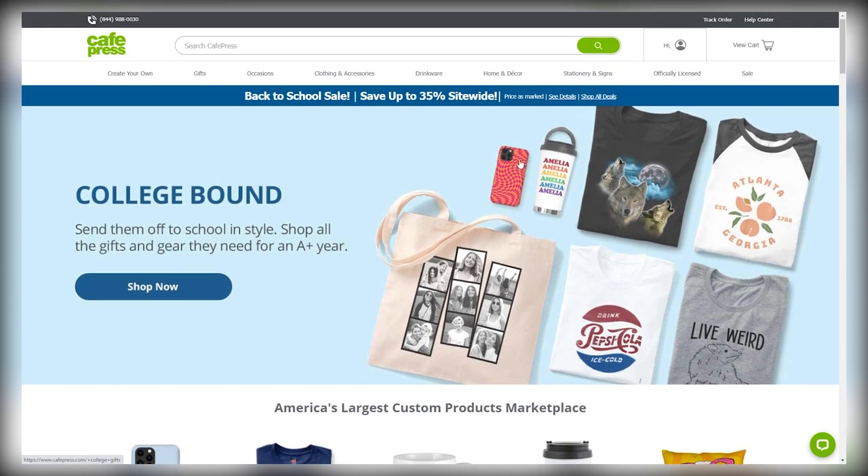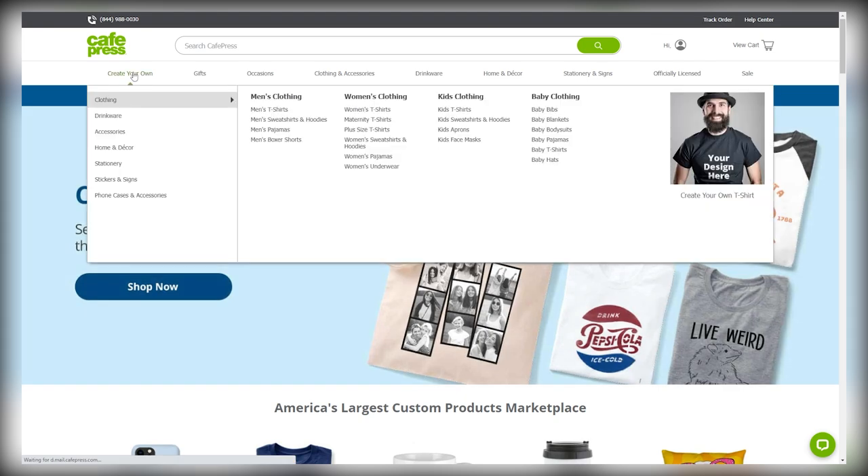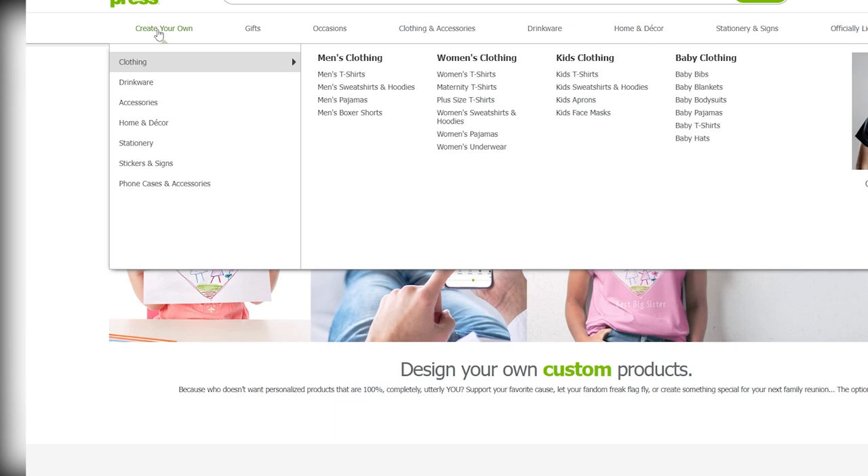Alright, so I've just logged into my account. In order to start designing your products, all you got to do is simply hover your mouse over 'create' here and just pick a product you want to design. The best part about this site is you have so many different products. So if you design a t-shirt, a bag, and a mug, that means you'll be able to make way more money because you will have more potential customers. For the sake of this video, I'll be going with just a t-shirt, but keep in mind that there are tons of other options for you to choose from.